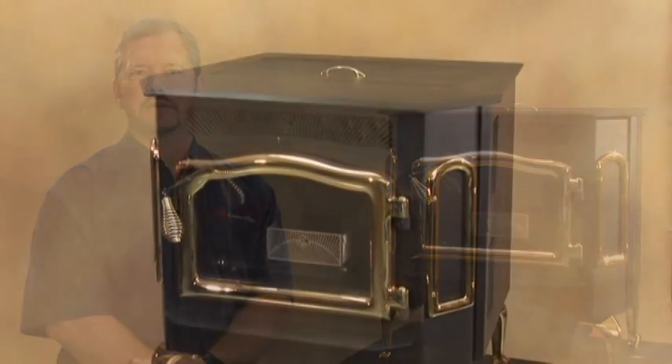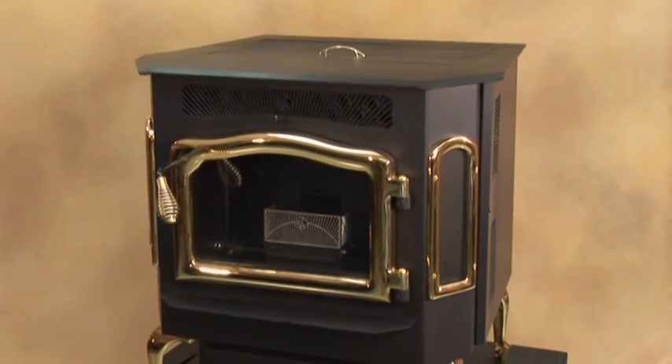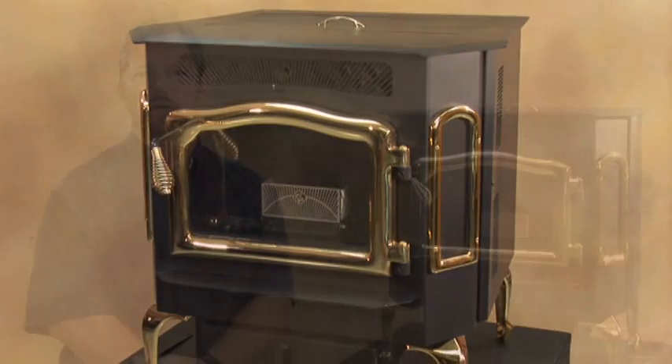The Harvester is equipped with an air wash, which allows you to keep the glass clean while you're burning the stove. The room air blower on the Harvester is 160 CFMs. The Harvester is mobile home and alcove approved.